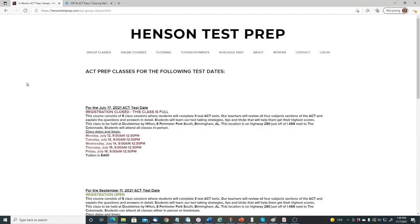You can also find prep programs in your local area. One is Henson Test Prep, which offers an ACT course consisting of five class sessions where students complete three real tests, teachers review all four subject sections, and explain question answers in detail. Students learn test-taking strategies, tips, and tricks to get their highest score. The class is held in person at a Doubletree Hilton, five days from 9 a.m. to 12:30 p.m. — three and a half hours each day — for $400 per person.